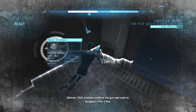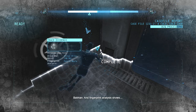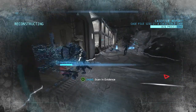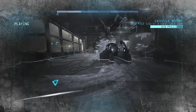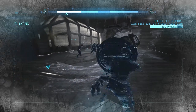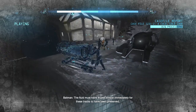DNA analysis confirms the gun was used to bludgeon Victor Freeze, and fingerprint analysis shows Ferrous Boyle. It was Ferrous. Something was wheeled through this fluid, possibly a gurney. The fluid must have frozen almost immediately for these tracks to have been preserved.